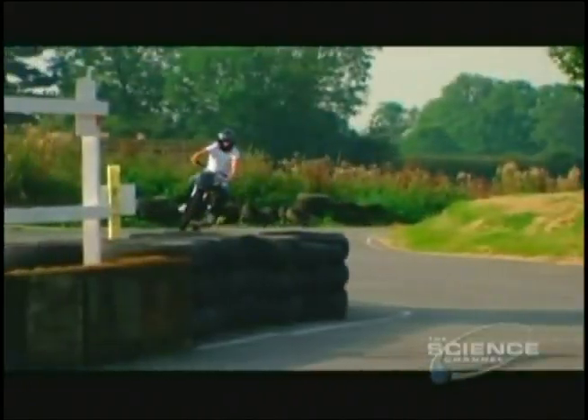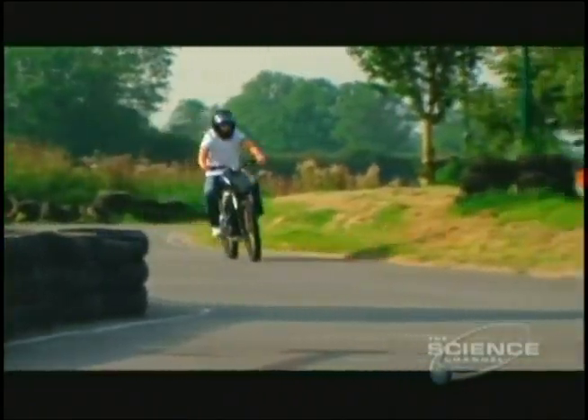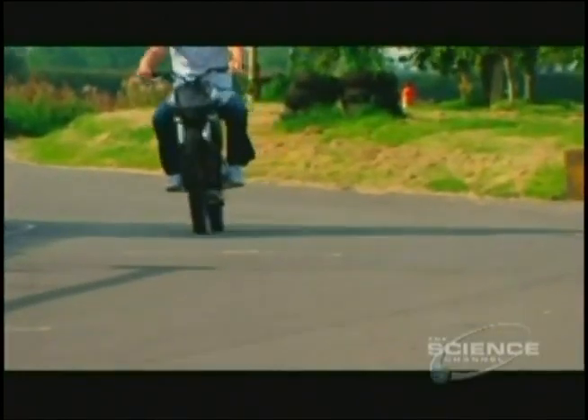The bike is surprisingly nippy, and if you're wondering, Envy stands for Emission Neutral Vehicle. It's slick, sexy, and a lot of fun.